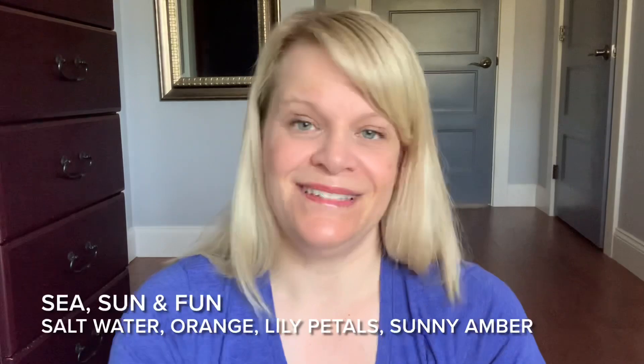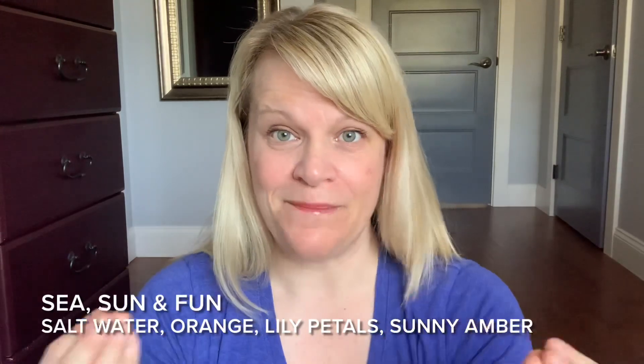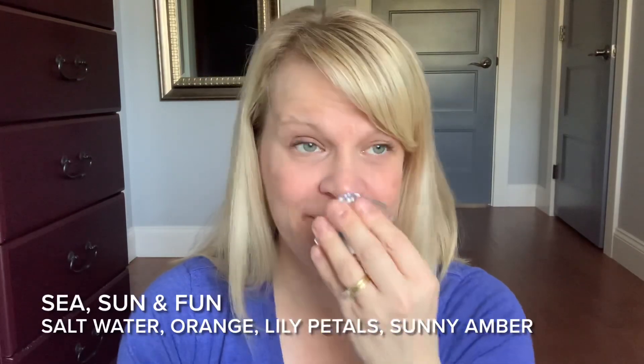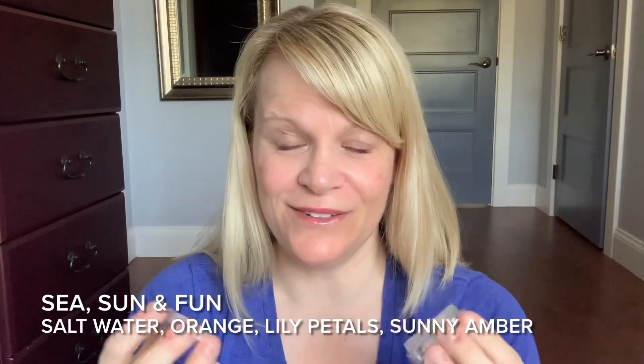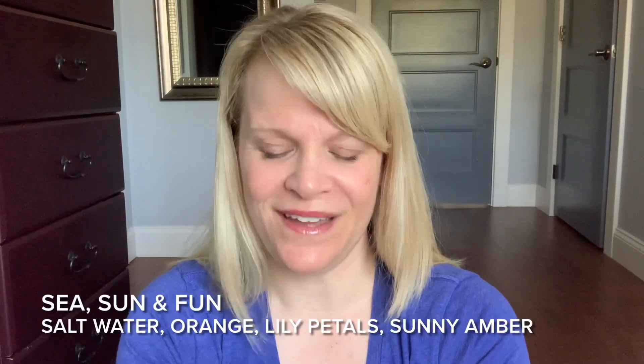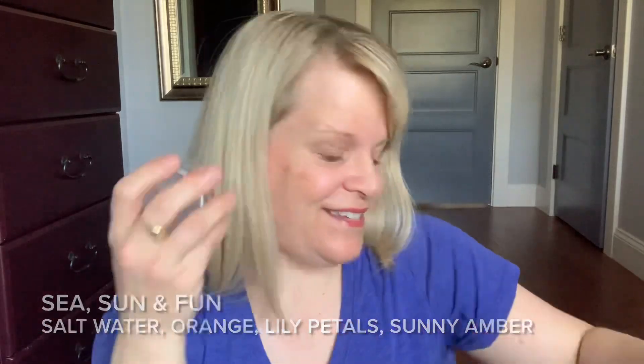If you like summer rain or thunderstorm and can imagine sunscreen added to that, you might really like this. It actually reminded me of a summerized version of Arctic Kiss — little whiffs of Arctic Kiss plus sunscreen. Would I repurchase Sea Sun and Fun? Yes, I would. It's great in most areas of your home, especially a bathroom or bedroom on a summer day.